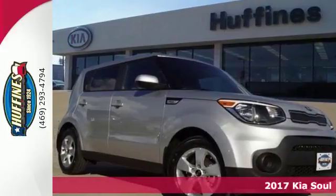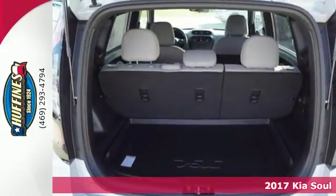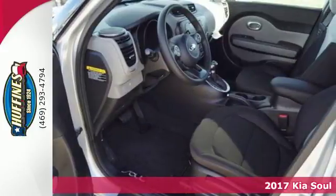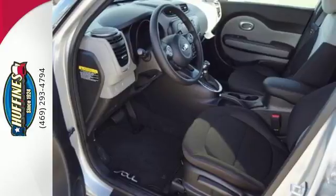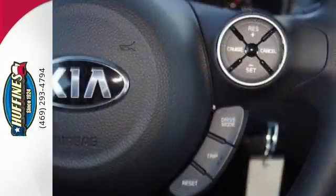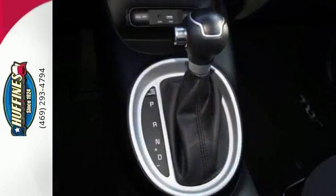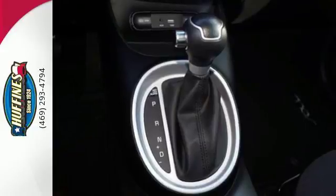It's a 2017 Kia Soul. Sending out good vibrations wherever it goes, this Soul is enlightenment on four wheels. Not only does it have fun written all over it, it has the smarts to keep you safe and comfortable on all your excursions. You'll enjoy features like Sirius XM, USB auxiliary audio input, and Bluetooth to keep you connected and entertained.